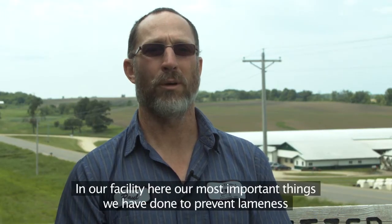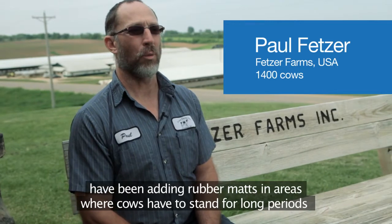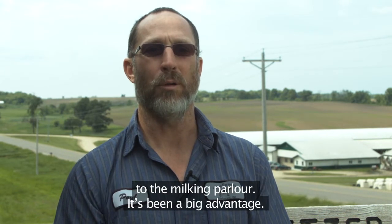In our facility here, the most important things we've done to prevent lameness have been adding rubber mats in areas where cows have to stand for long periods of time — waiting for milking and in their return alleys going to and from their pens to the milking parlor.